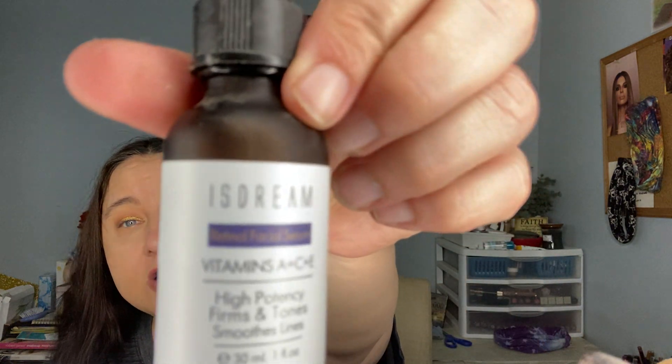The last thing I have is the IS Dream Retinol Facial Serum with vitamins A, C and E — high potency, firms and tones, smooths lines. It is completely empty — I used it all. If I tell y'all I like something, 99% of the time you will see it in an empties video, or it goes to my mom because I had more come in to test.